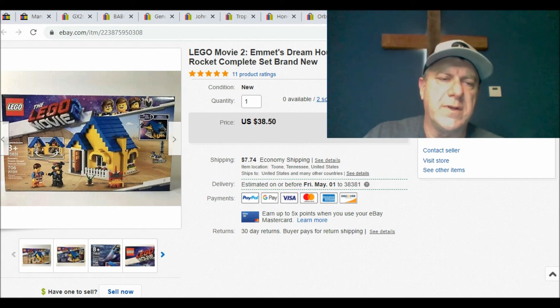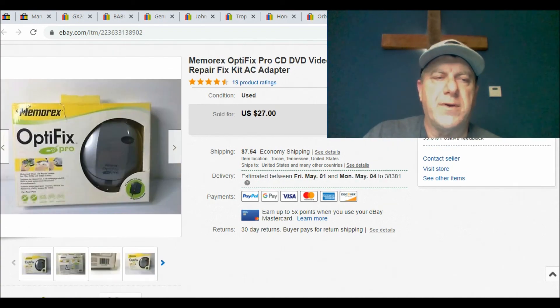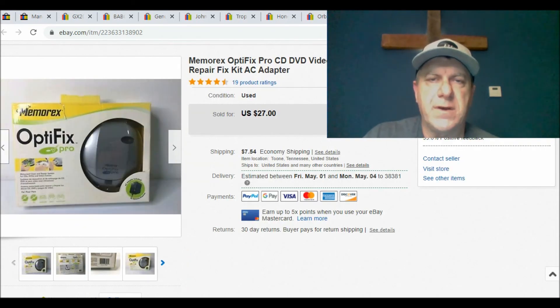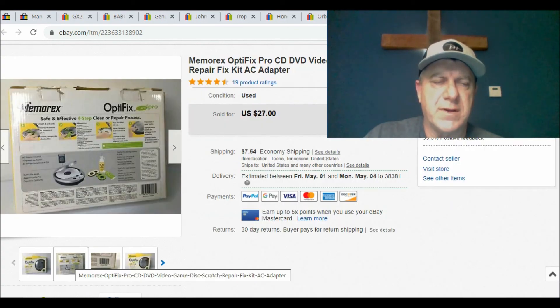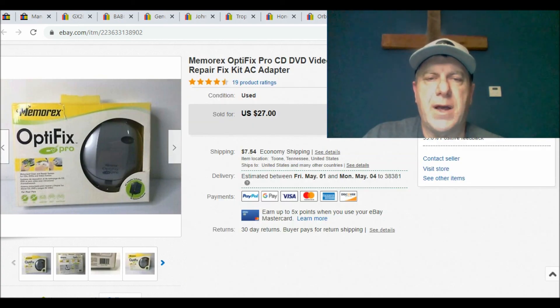Like I said, none of these items I'm showing you today are going to make you hundreds of dollars, but they're good steady money if you can put in the time to find them and get them listed. The final item — I thought about keeping this because I buy a lot of video games at yard sales and some are scratched up. This is a Memorex Optifix — it cleans DVDs and repairs scratches, and it's brand new, though the box is a little frayed. I listed it as used because I was unsure about the box, but somebody bought it. I paid $3 and sold it for $27 plus shipping.